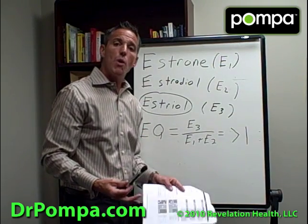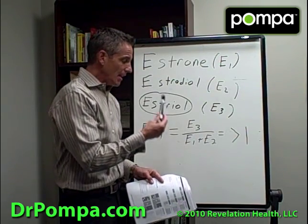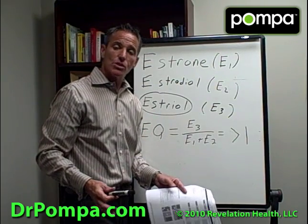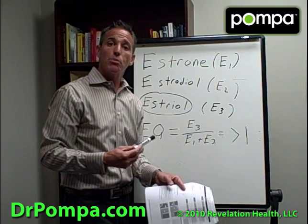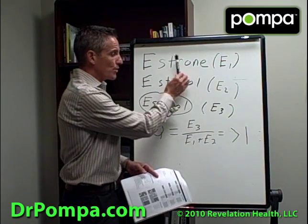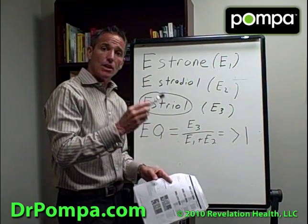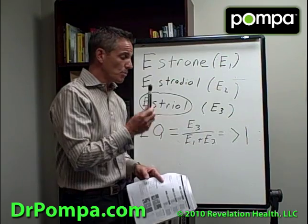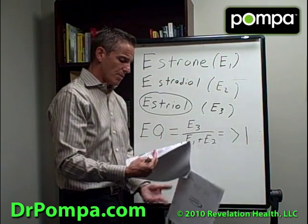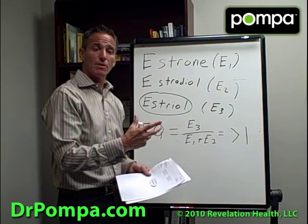It's so simple. But the only way you'd know to do that treatment is to run a test like this — a 24-hour urine test. It is absolutely life-saving, yet so few doctors are running it. Fibrocystic breast disease — we already know iodine is the treatment for that, and we understand it further when we see how iodine interacts with this. This test will change and save your life. It measures 33 different types of hormones, and these are just two key points I wanted to highlight.